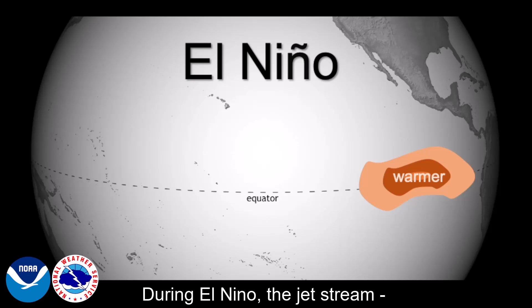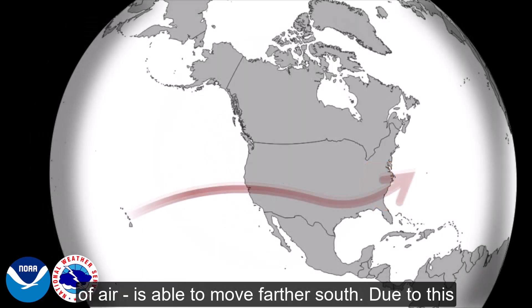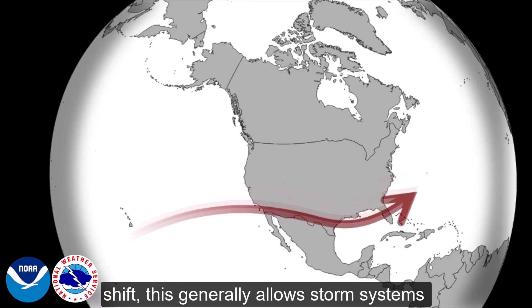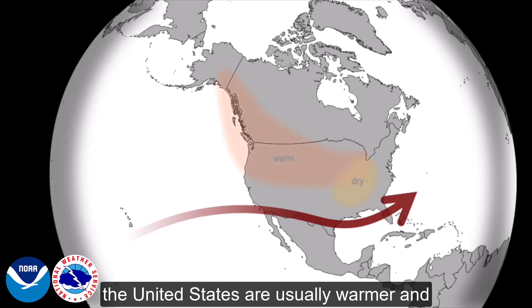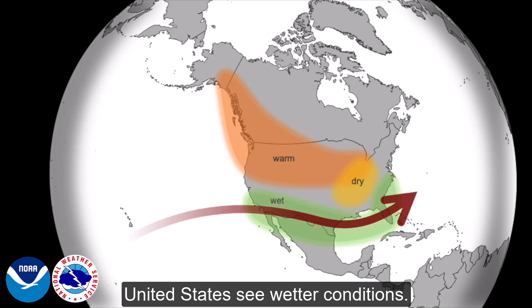During El Niño, the jet stream — a fast moving current of air — is able to move further south. Due to this shift, this generally allows storm systems to track farther south. As such, Canada and northern portions of the United States are usually warmer and drier than normal, while southern portions of the United States see wetter conditions.